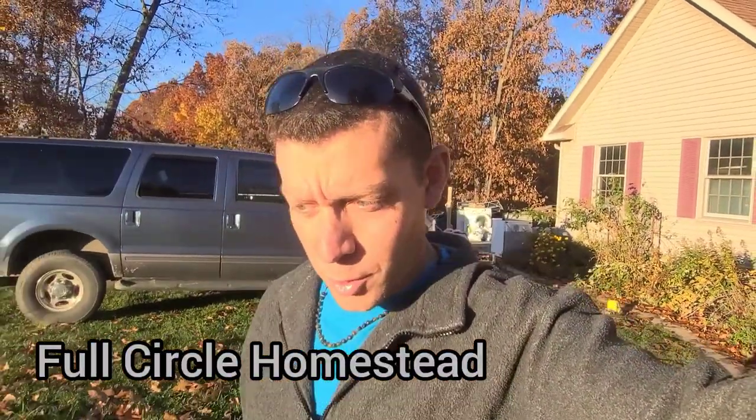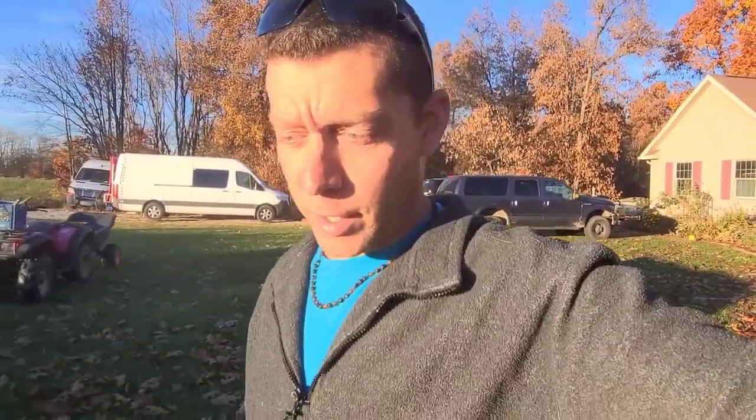What's up guys, this is Brian at Full Circle Homestead with another video. Tonight we're doing chores — it's a beautiful evening. We lost a lot of our leaves in the last two or three days; we had a bunch of rain yesterday and a bunch of wind that knocked down most of the leaves. You can see these oak trees behind me — they still have leaves but they're not that pretty.